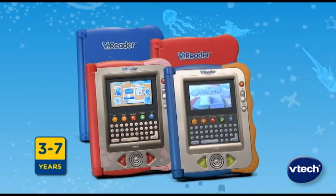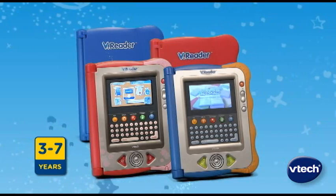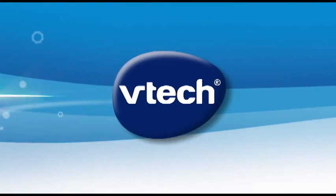V-Reader, the interactive e-reading system for kids. They'll love learning to read. Only from V-Tech.